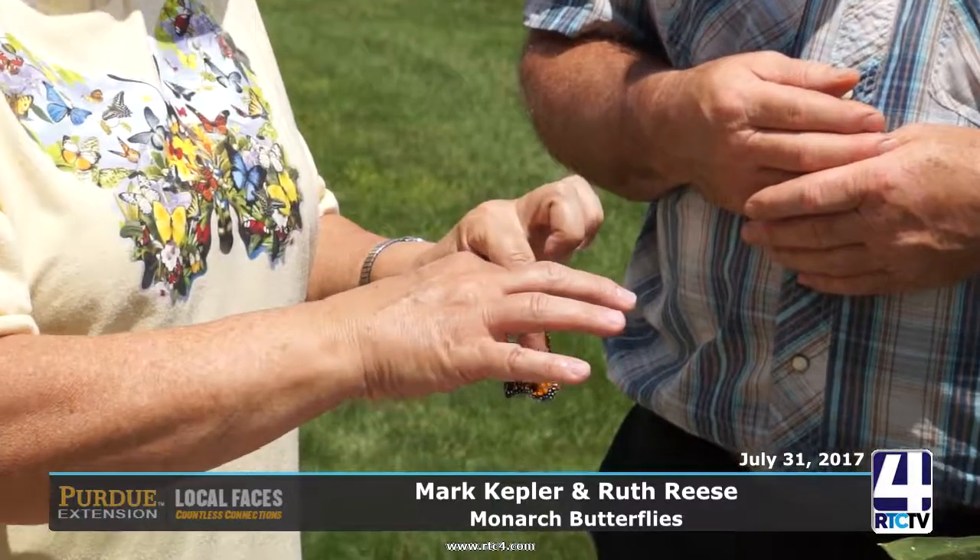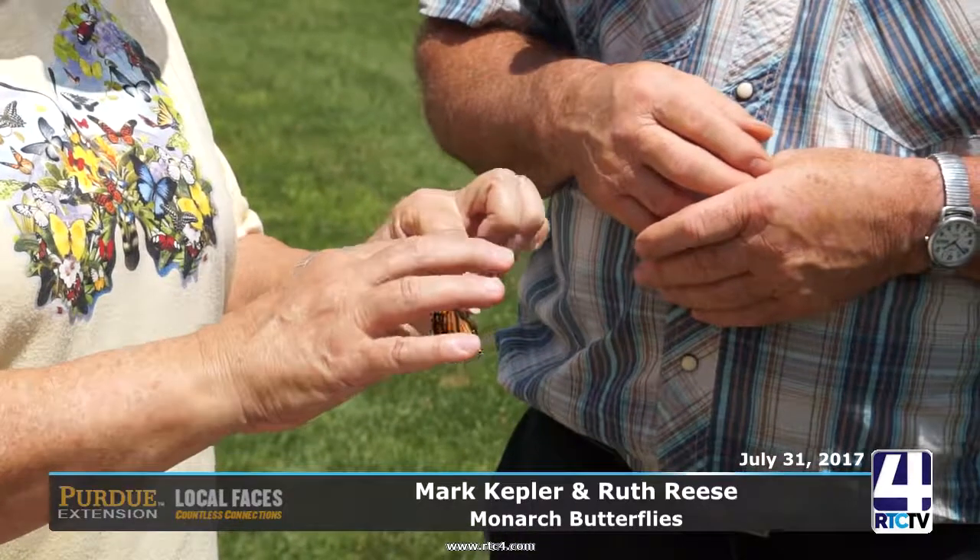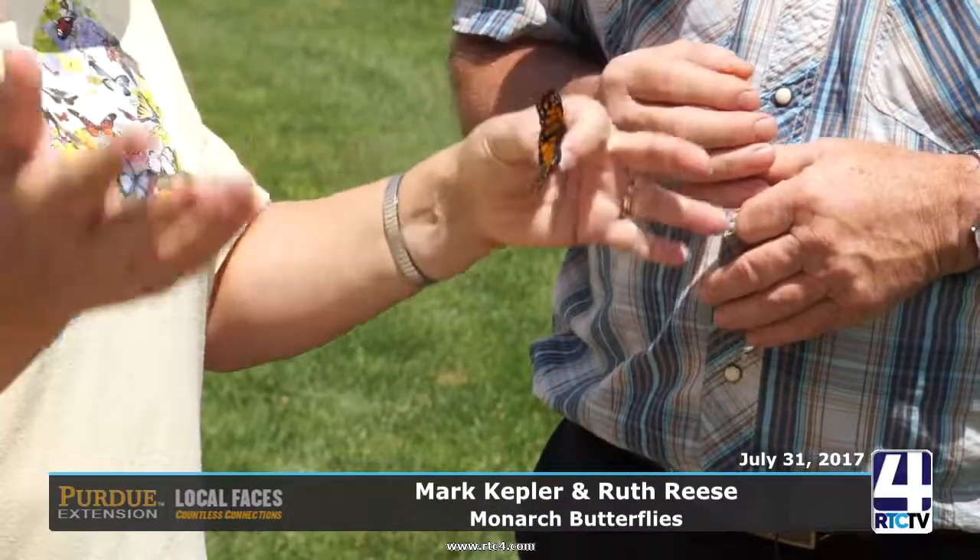We're going to start off with probably the big butterfly, the one everybody always talks about, and that's the monarch butterfly. You've got one that's had a better life than it has right now in your hand. Tell us a little bit about that monarch. This monarch obviously came from an egg that was laid on one of these milkweed plants, and it hatched into a caterpillar and started its four-stage life cycle. Then when it became an adult, it started that again.